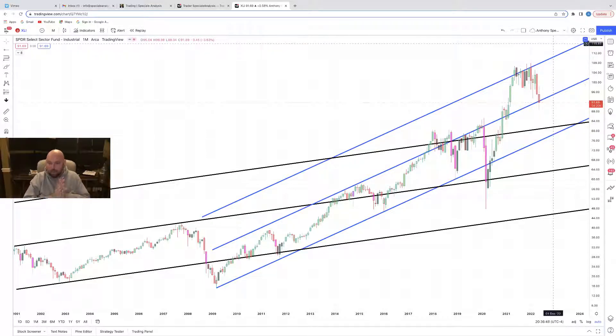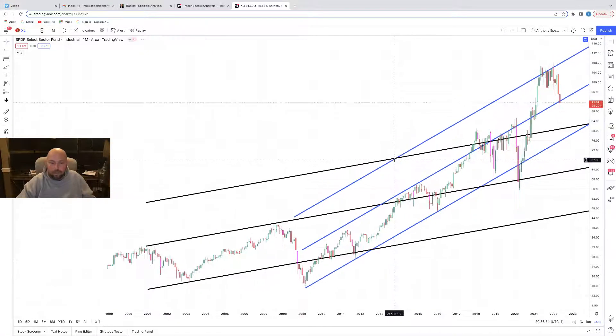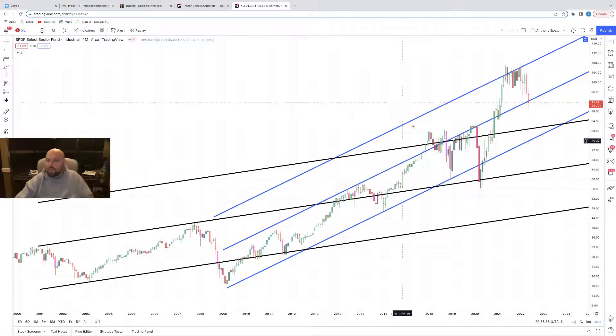XLI — Industrials. Bottom left to top right, this is still grinding forward. We have two separate structures. We are just testing support right here — we broke it, we've come back to it. We'll see where we settle at the end of this month. There's great resistance here that held price action for several months in a row. How could we have determined the top of the market? By looking at these 11 sectors and seeing where they were finding resistance — that tells you everything you need to know. It makes your life simpler and gives you the big picture of the market.